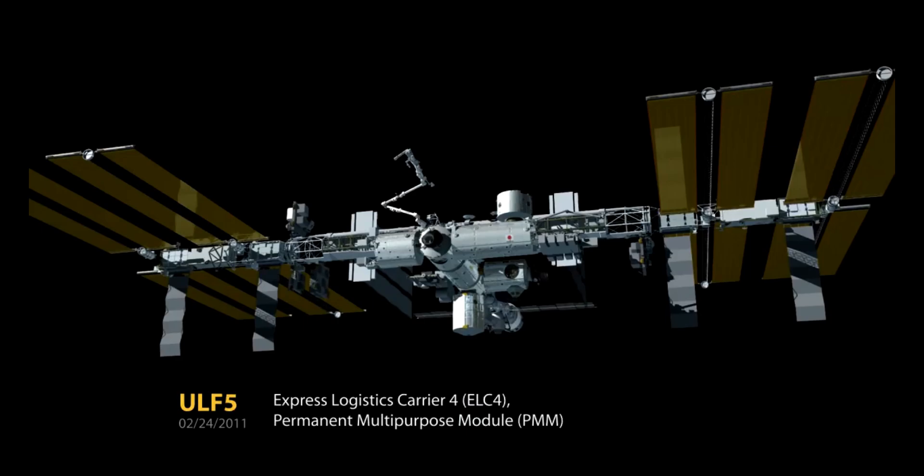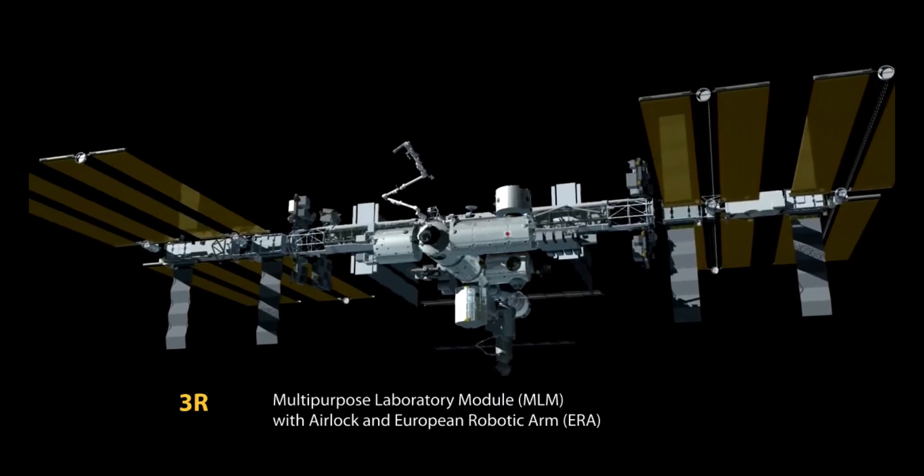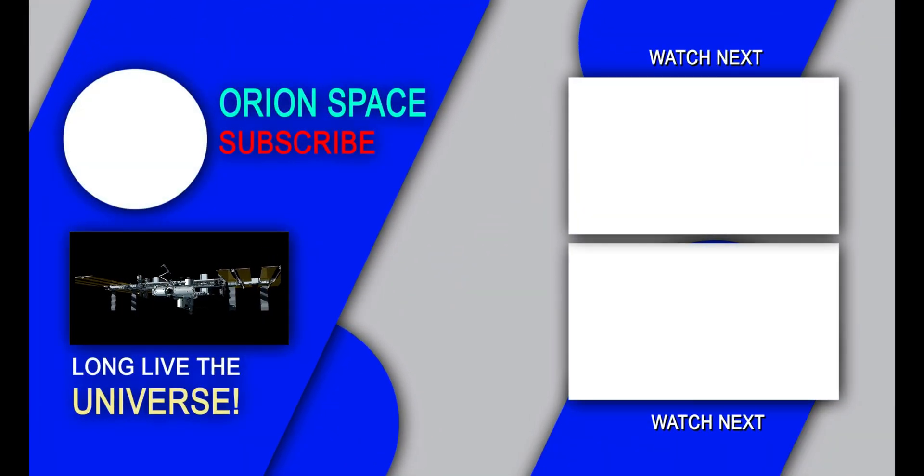I hope this video about the parts of ISS was informative. From the next video onwards, we'll see about each part in depth. Take care, bye! We'll see you next time.